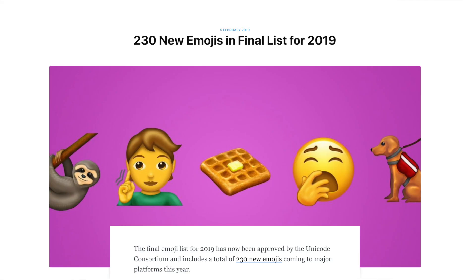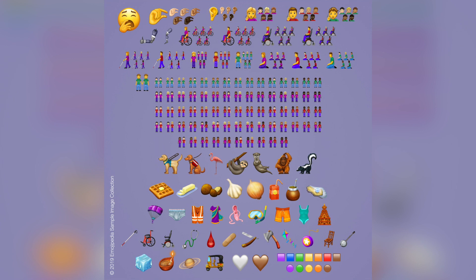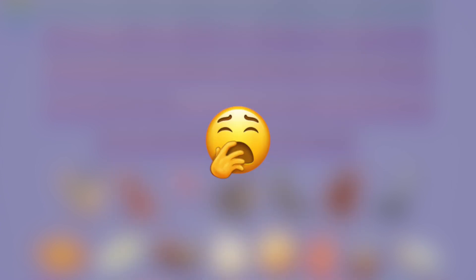First things first, we do know what the new emojis are going to look like in iOS 13 thanks to Emojipedia. They posted an article called '230 New Emojis in the Final List for 2019' and showed off all of the new emojis. You can see all of the new emojis we can expect to see with iOS 13. We have some really funny ones that will be overly used on social media and in text messages, like the yawn emoji.